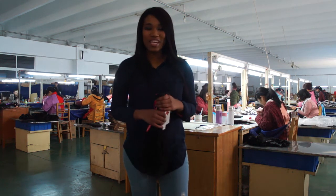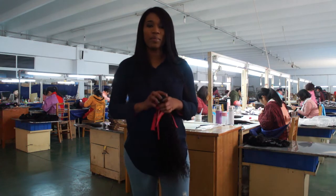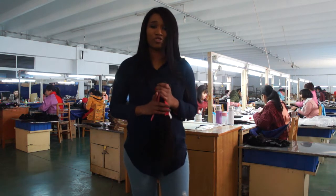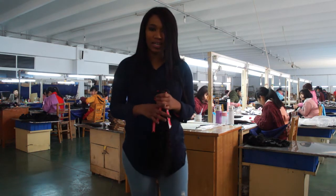Hi everyone, my name is Lee and today I'm going to tell you about this hair brand that I love. It's from a company called Hot Love. The hair is so silky and so soft, you guys would love it as well. It can easily be bleached, curled or dyed.